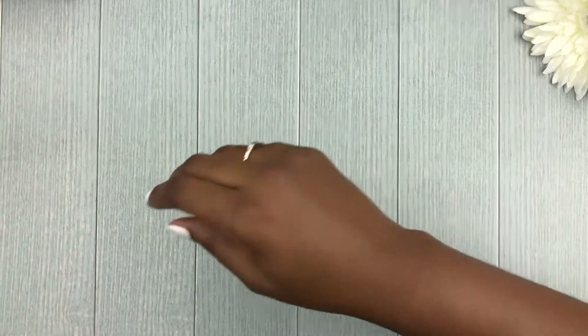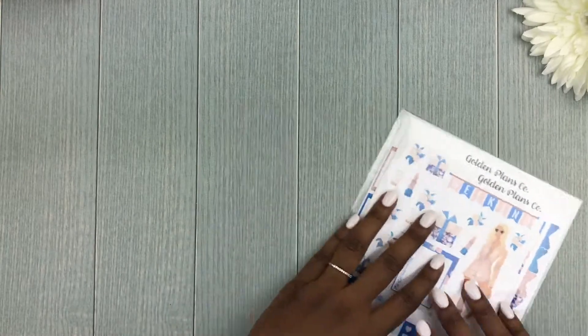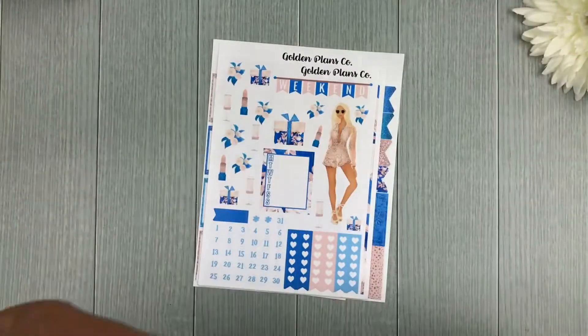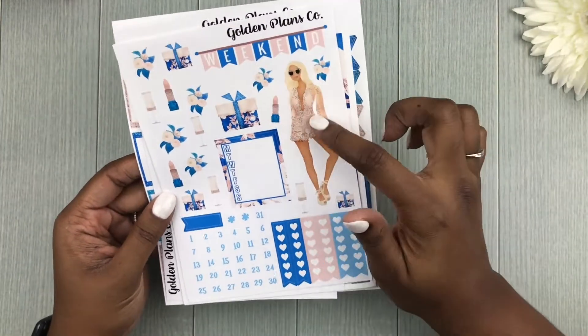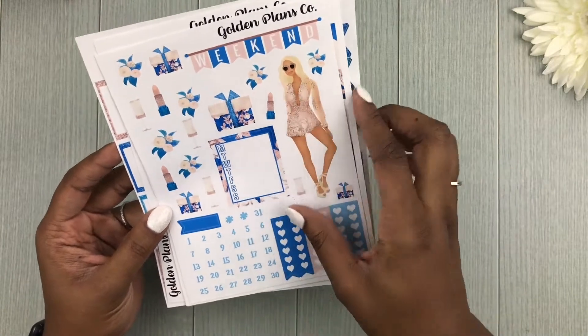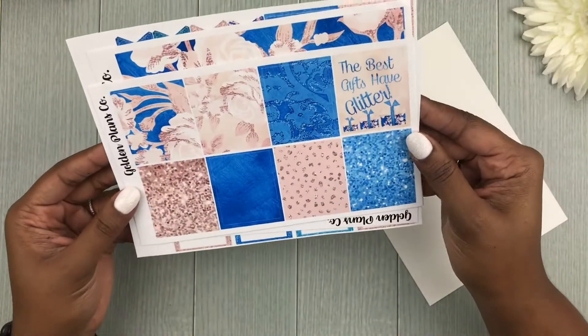Finally we have 'Blue Ivy Rose' — this is a cute kit, I really love the rose gold in it. This one is on glossy paper again. We have a really cute girl in a nice little romper as well as tons of deco, date dots, a heart checklist, a weekly box, and our weekend banner. These are so pretty.